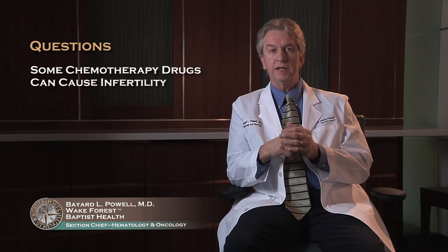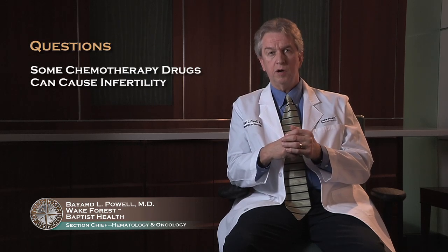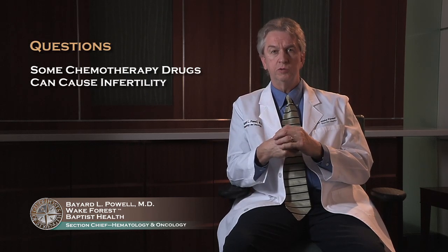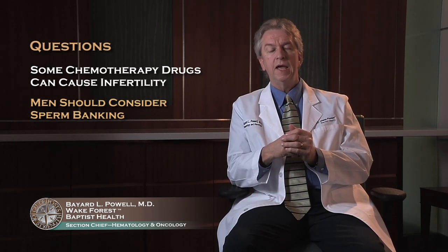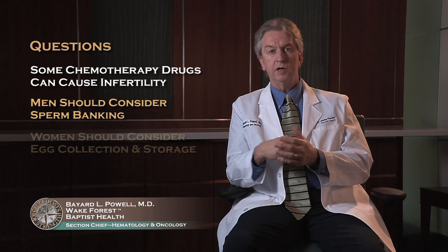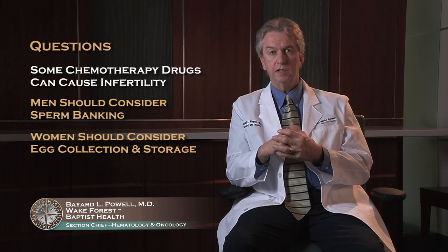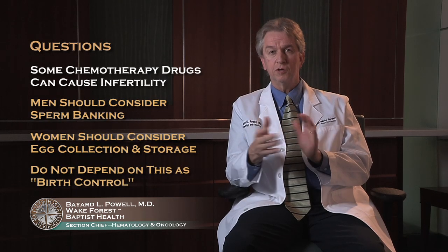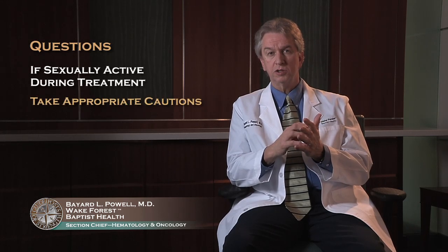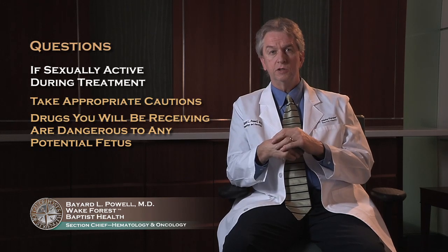One issue to keep in mind is that some of the drugs used for treating lymphomas can cause infertility. Men who desire children in the future should consider sperm banking — storage of sperm. And increasingly in young women, there is opportunity to collect and store eggs for future use if needed. Not everyone will become sterile with their treatment, so do not depend on this for birth control. If you're sexually active during treatment, please take appropriate precautions, because the drugs you will be receiving are dangerous to any potential fetus.